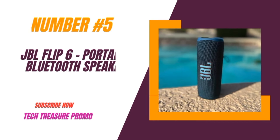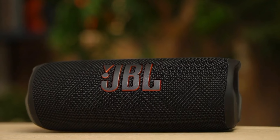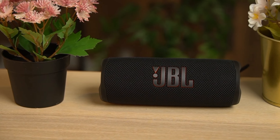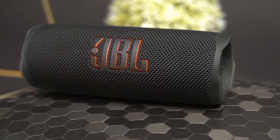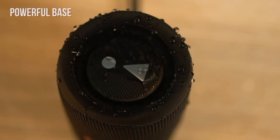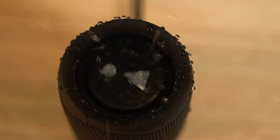Number 5: the JBL Flip 6, a portable Bluetooth speaker that promises powerful sound, deep bass, and a host of exciting features. The JBL Flip 6 delivers impressive audio quality with its powerful sound and deep bass. Whether you're at home or outdoors, this speaker ensures your music sounds fantastic.